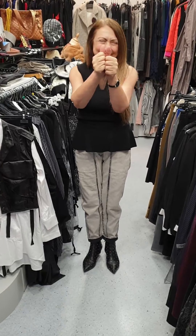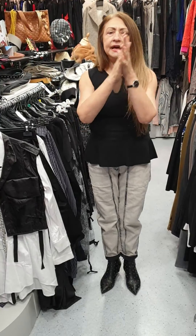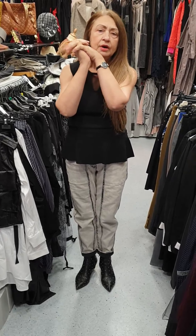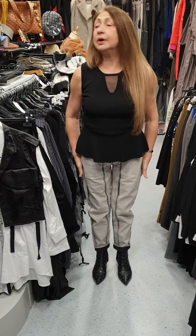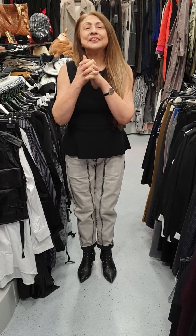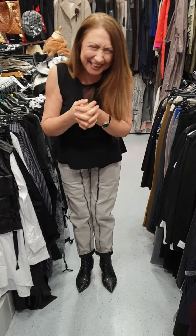It can also be worn the other way around — with the collar straight and this at the back. Because of the way it's cut it will fall nicely. So it's reversible in another way, and it fits beautifully because of the way the sleeves are cut. It's my last one in a size medium, which is about a 12 to 14.